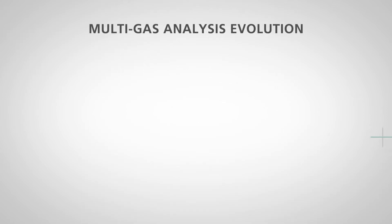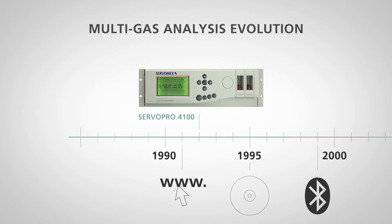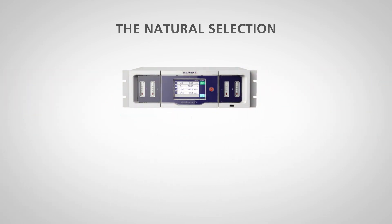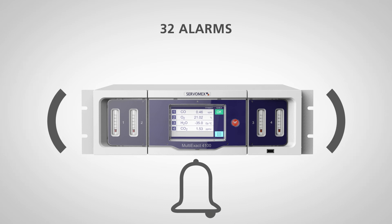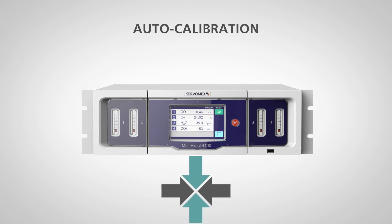Servomex's multi-gas analyzers have evolved. The new MultiExact 4100 is an advanced successor to the ServoPro 4100 and MultiExact 5400 analyzers, making it the natural selection for multi-gas analysis. New features include advanced communications for remote access, 32 alarms, 32 relays, and intelligent functionality, including independent auto-calibration.